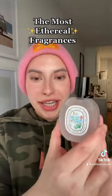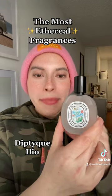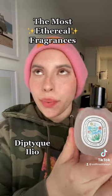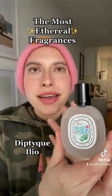Next, we have Elio from Diptyque. This is this juicy, ripe pear, but then this powdery iris. It's soft yet fresh. It's tart and sweet and cozy all at the same time, but in a really light, ethereal way.